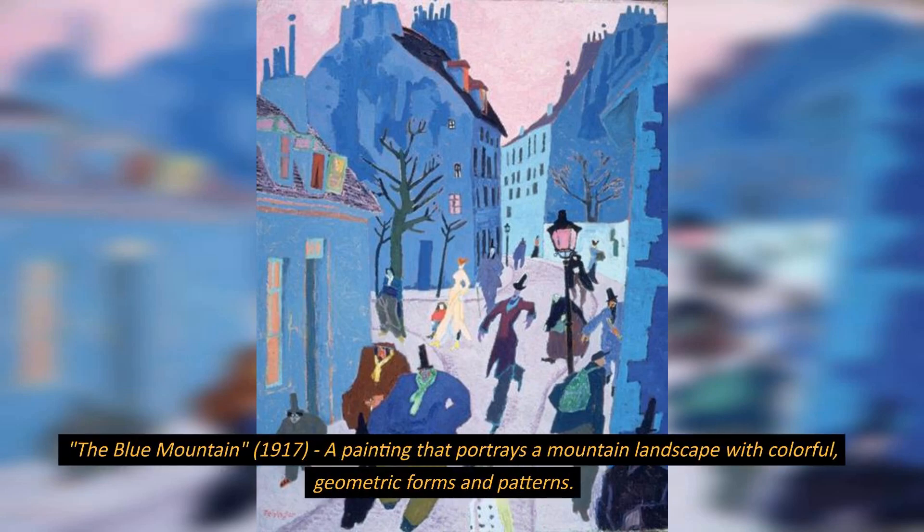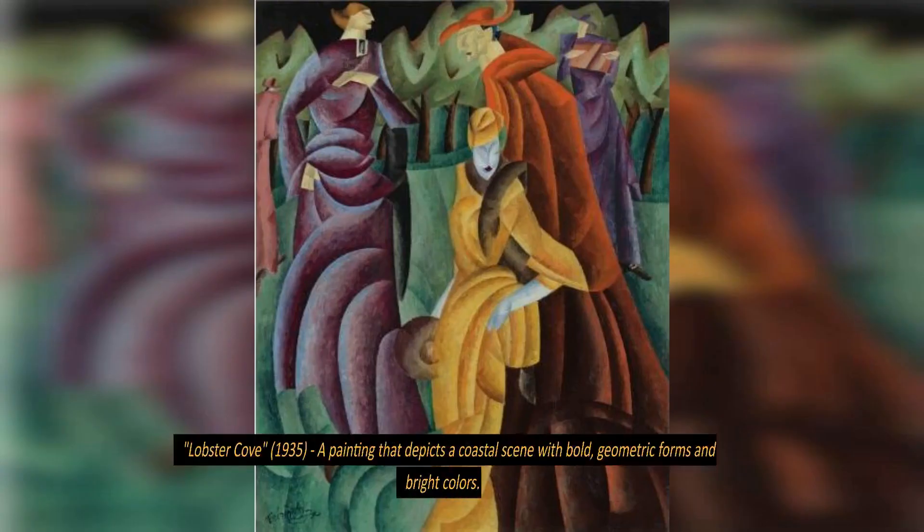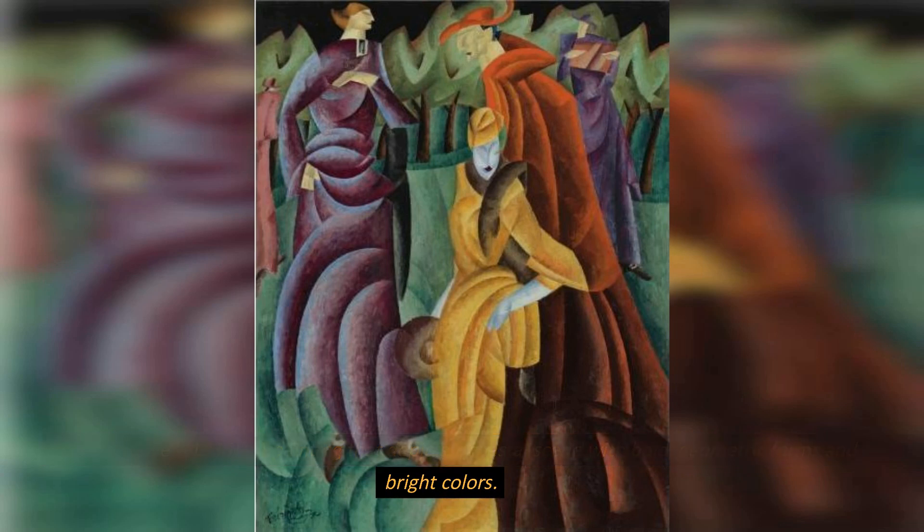The Blue Mountain, 1917, a painting that portrays a mountain landscape with colorful, geometric forms and patterns. Lobster Cove, 1935, a painting that depicts a coastal scene with bold, geometric forms and bright colors.